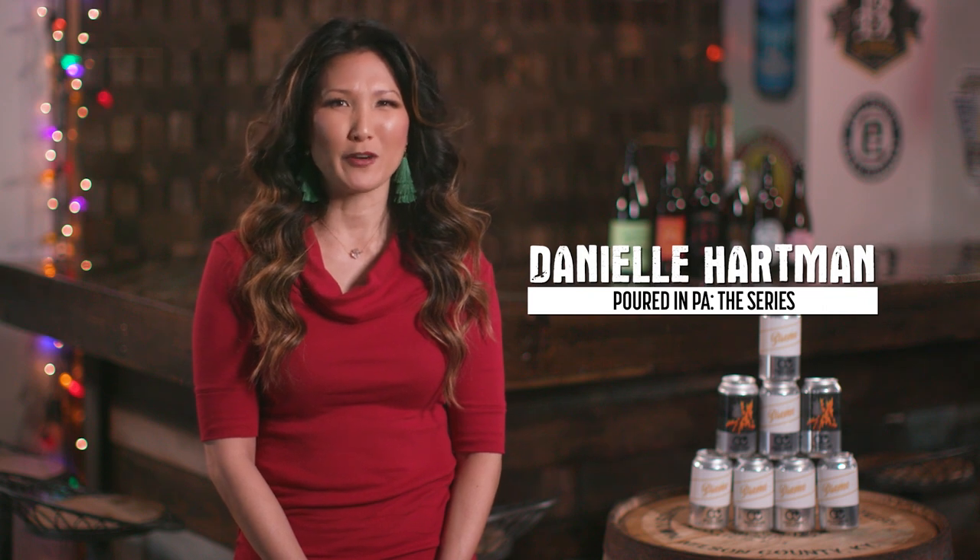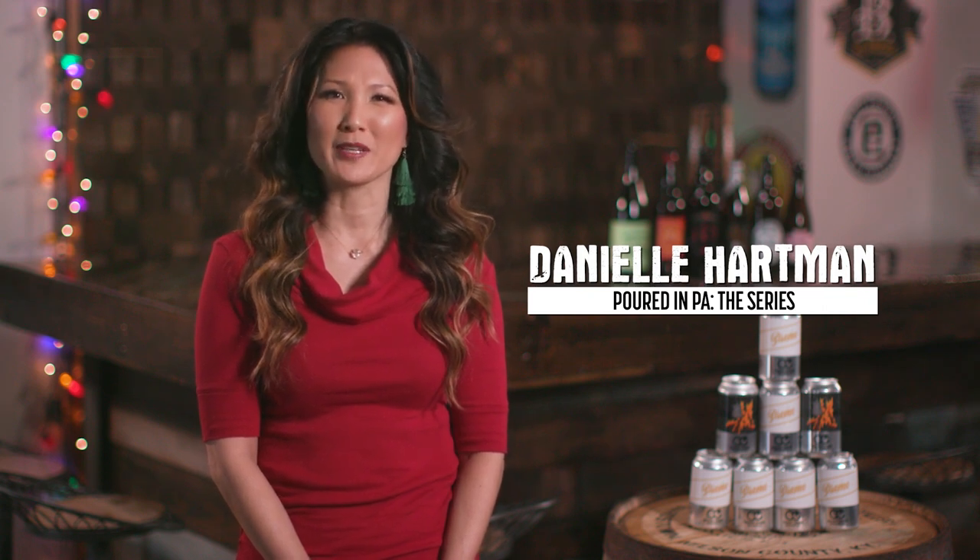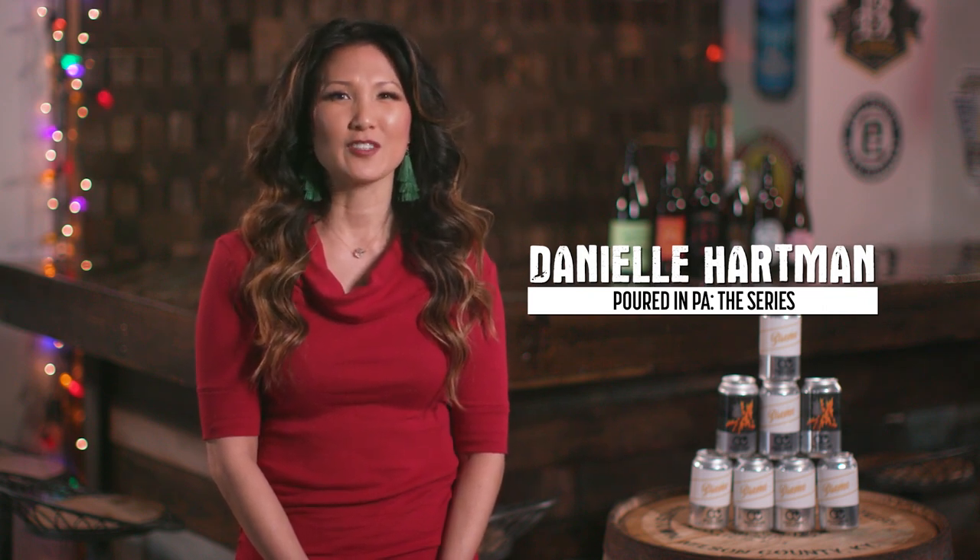Connie Creek serves up a wide variety of beers at both their brew pub in Lower Burrell and at their second unique location tucked away in a grocery store.